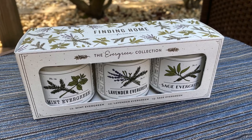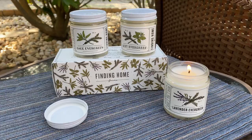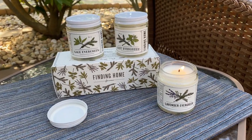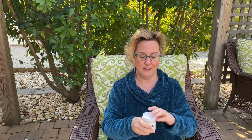Next on my gift ideas is this set of three candles from Finding Home Farms, a cute little set I found on QVC. You get three candles, each burning 30 to 35 hours, which rivals some of the larger jar candles. The fragrances are beautiful: sage evergreen, lavender evergreen, and mint evergreen.